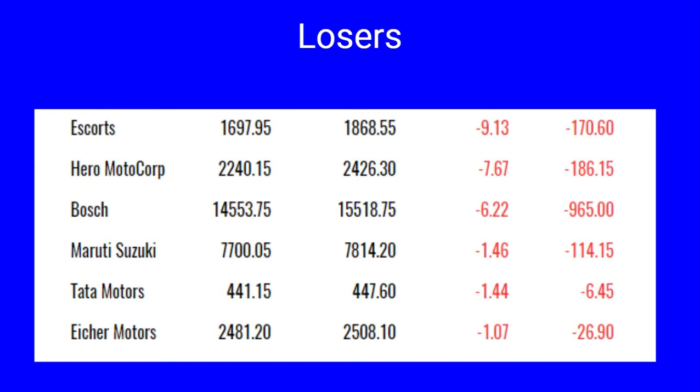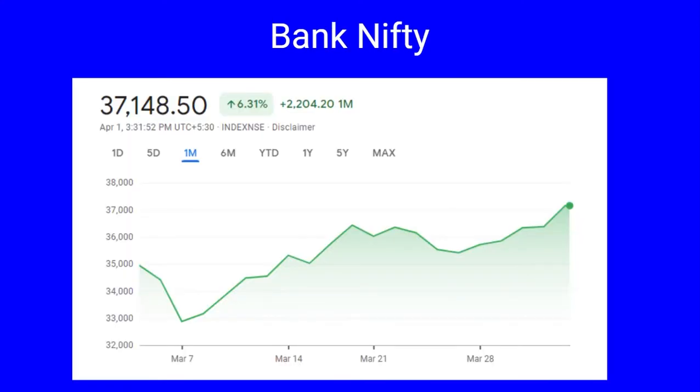The losers include Escorts down by nine percent, Hero MotoCorp 7.61 percent, Bosch 6.22 percent, Maruti Suzuki 1.46 percent and Tata Motors 1.44 percent, and Asian Motors is down by one percent.